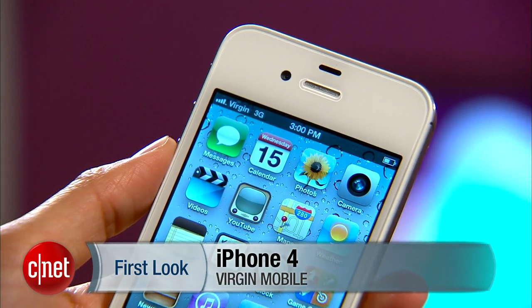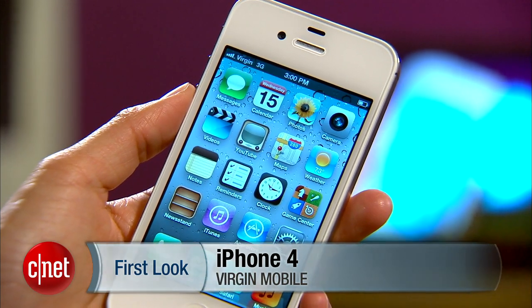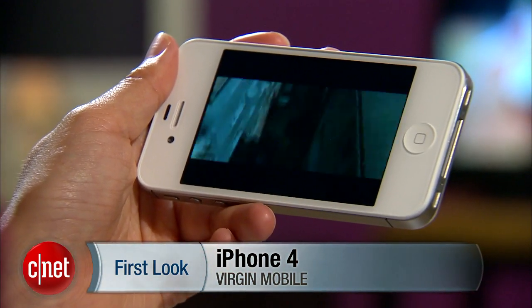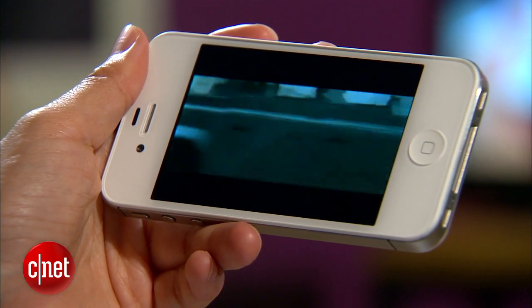Hello everybody, it's Lynn Law for CNET bringing you guys the iPhone 4 for Virgin Mobile. Now, as you may know, AT&T has had a long stronghold on the iPhone for years. Then Verizon and Sprint were able to offer the handset. Currently, all three carriers are selling the phone under a two-year contract for $99.